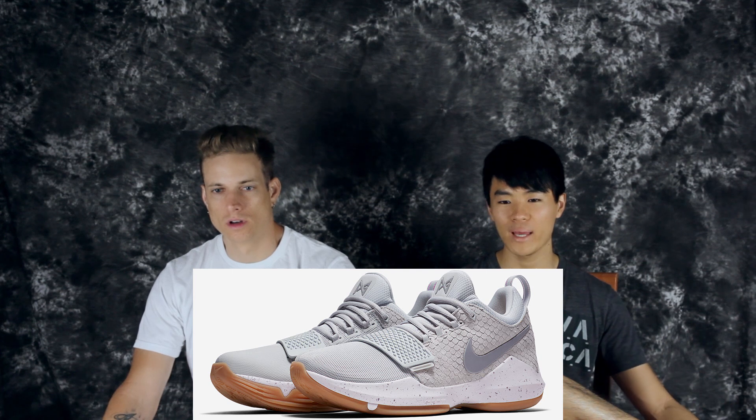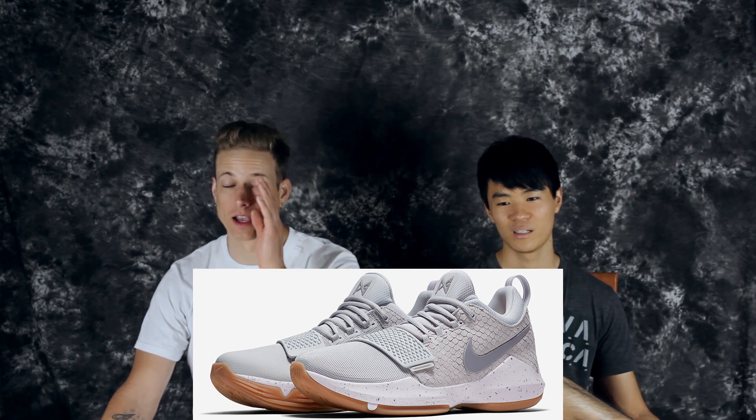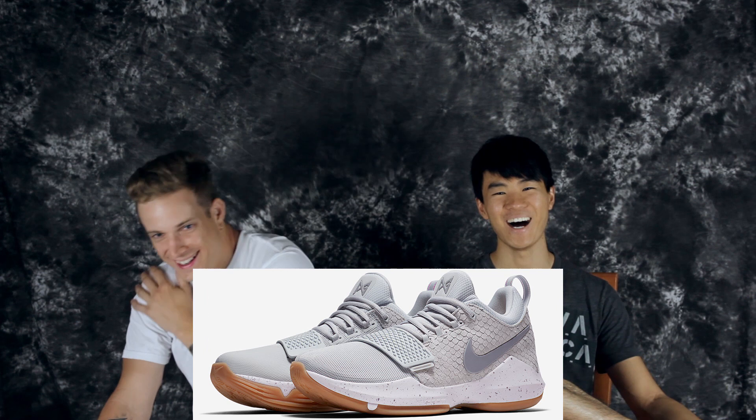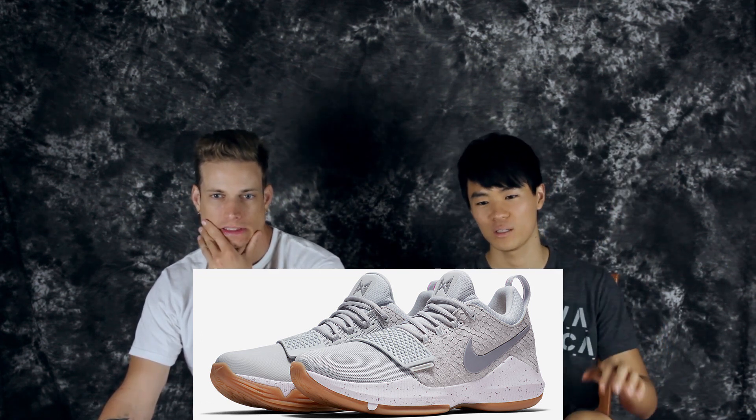Number 3 is the Pure Platinum colorway — more of a gray. I don't like the fish scale pattern though. Croc skin or snake is okay, but fish scale is like... eh. Anyway, it's got a gum outsole with a little speckles, and the strap is different on this one — it's usually mesh but this one has more of a plastic or rubber texture. Still dope though.